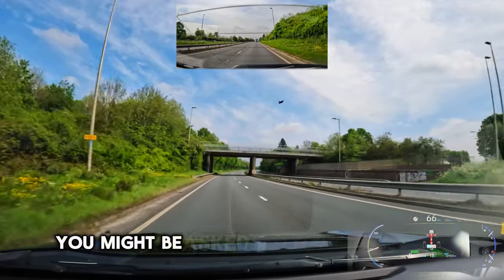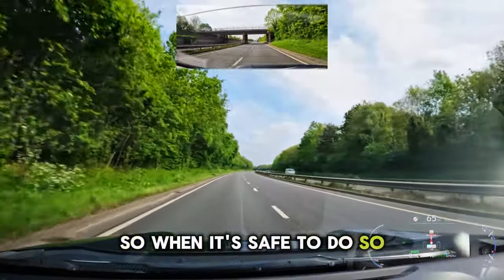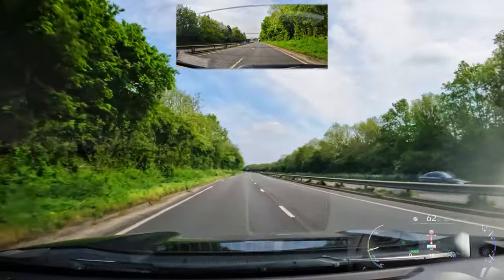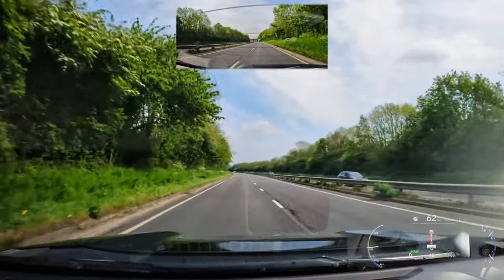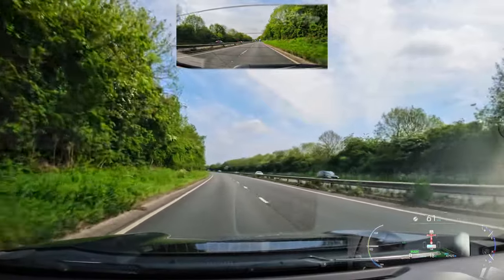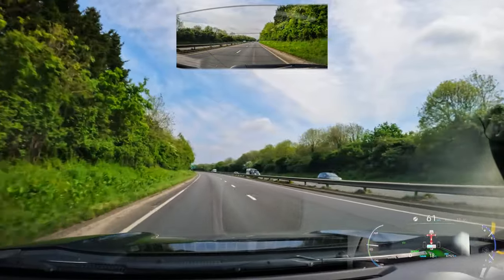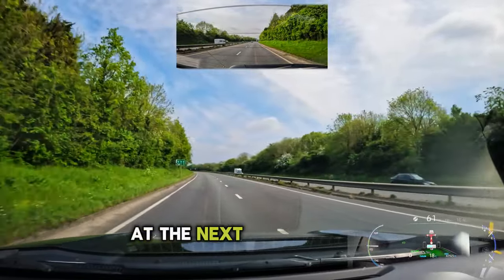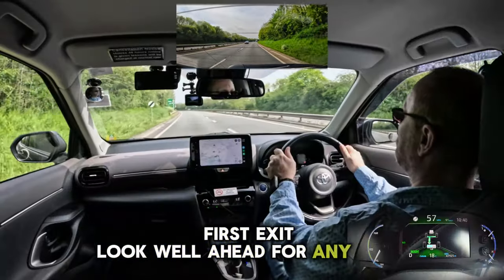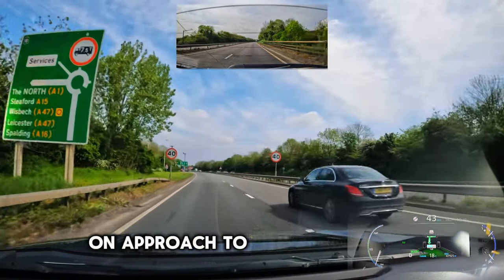In this stretch of road you might be asked a show me question. So when it's safe to do so, be prepared to use an appropriate switch. At the next roundabout you will be going left, first exit. Look well ahead for any signs and especially speed limit signs. There is a speed limit of 40 on approach to this roundabout.